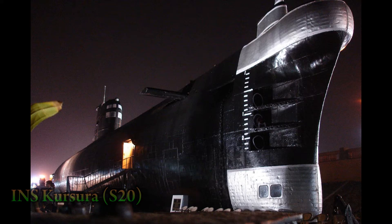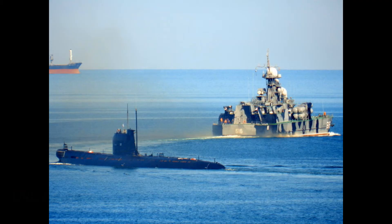These Foxtrot-class submarines got around. Everyone from the Soviets to the Indian, Polish, and Ukrainian navies used them. They were only retired from the Indian Navy in 2001 — not bad for a submarine that was built in the late 1950s. The Ukrainian Navy in particular operated one until 2014, when the Russian Navy captured it during the Russian intervention of Crimea.